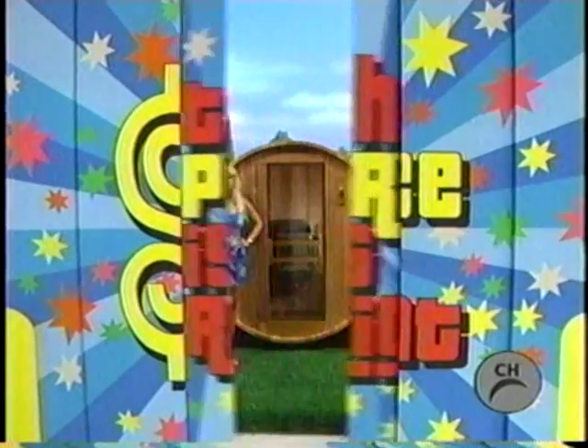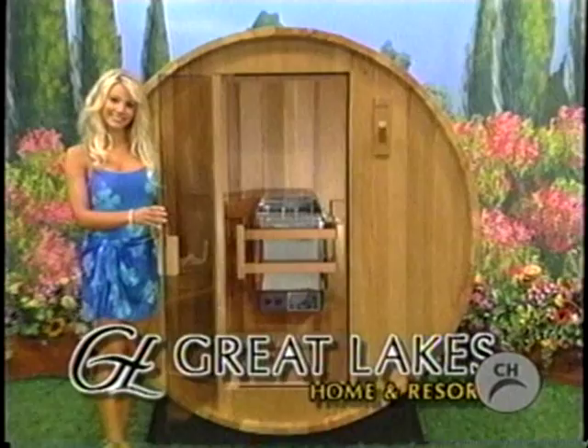This new sauna! Personal saunas by Great Lakes Home & Resort. This truly unique freestanding sauna is milled from red cedar and built with solid construction that can be used inside or out.